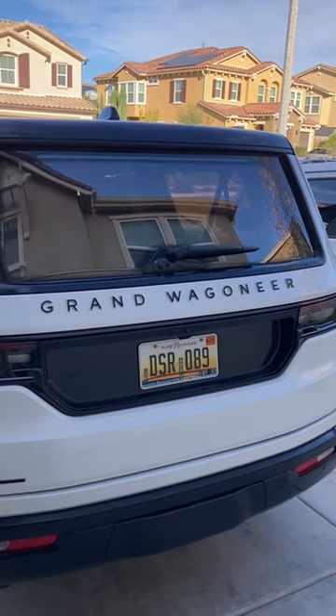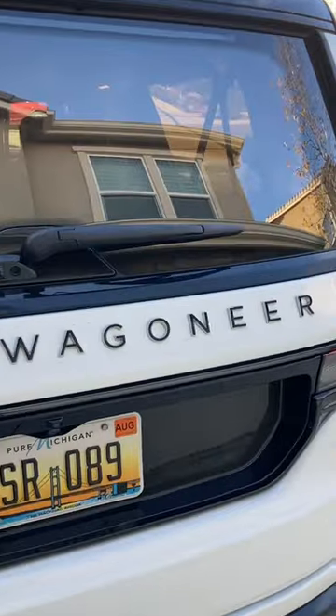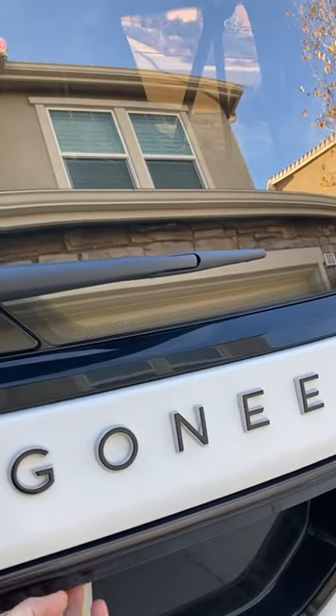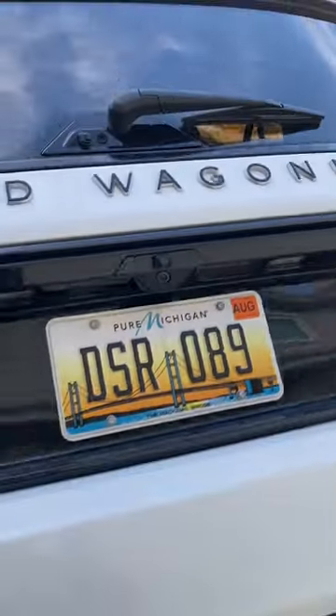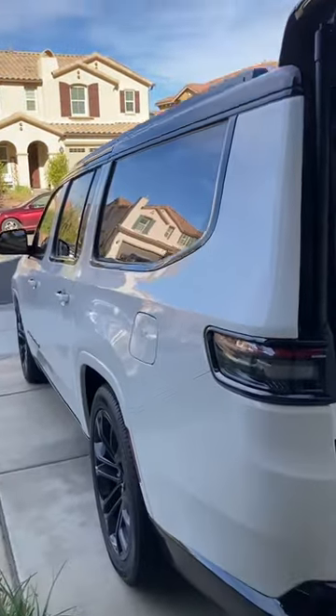The gigantic font says it's a Jeep Grand Wagoneer, but it's actually the Grand Wagoneer L — the longer, Suburban-ish version. It's bigger than a Suburban; this thing is just absolutely immense.